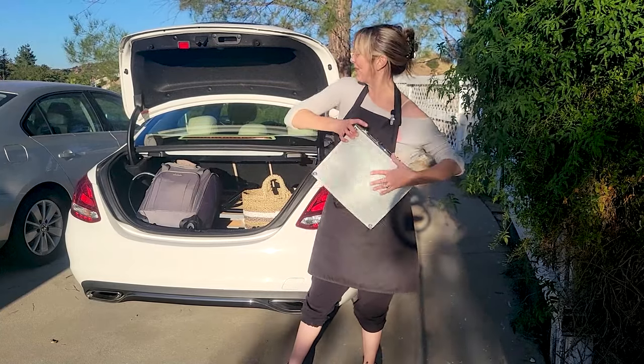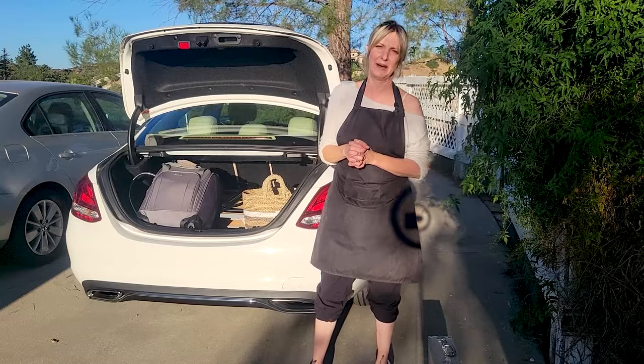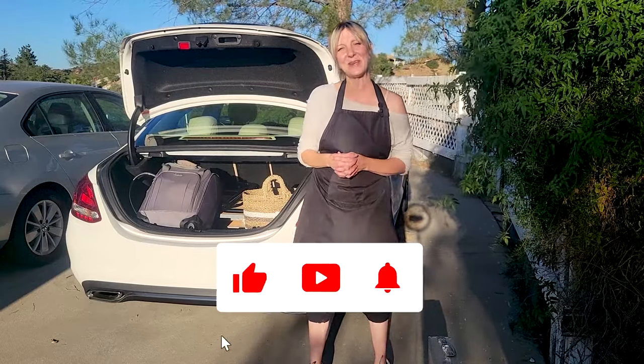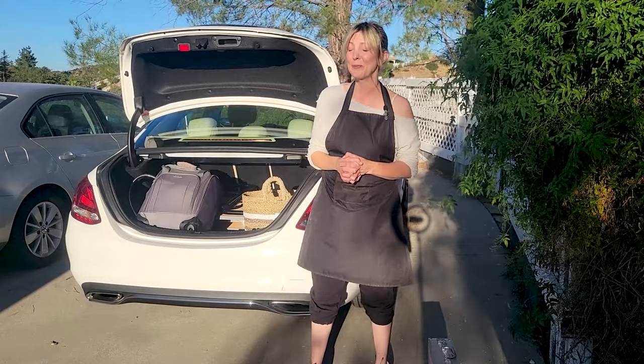Thank you so much for letting me take you on this journey. It's a very special journey that I do a few times a month to visit some very special babies in my life. If this is content you like, please click that thumbs up, subscribe if you haven't done so already, and thank you so much for your time. Happy grooming — we'll see you soon.